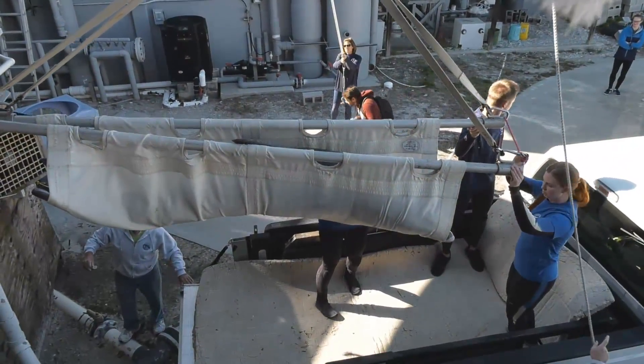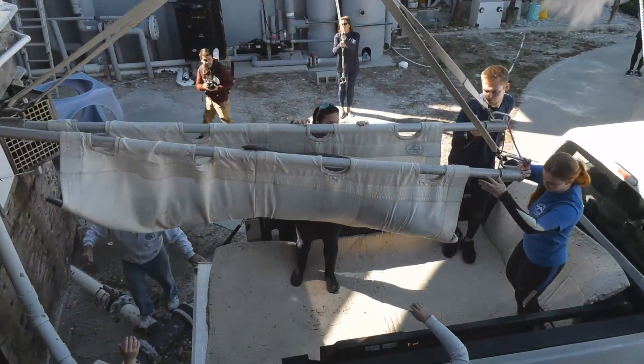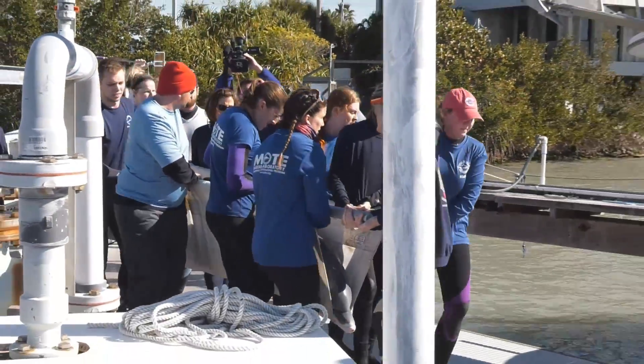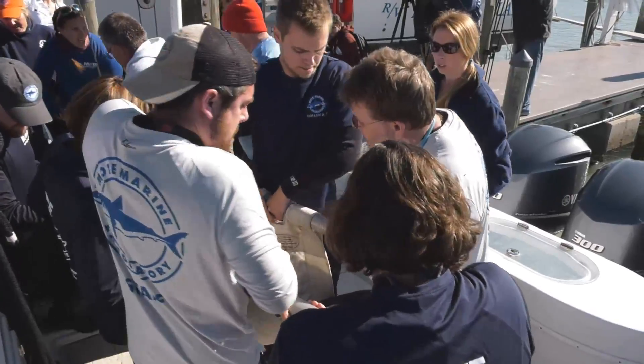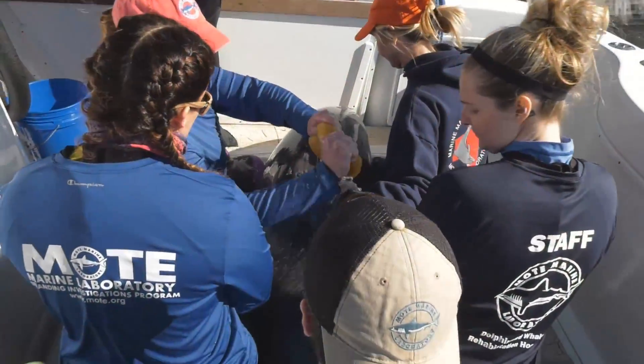It's really rewarding to see an animal that came in and would have been dead had we not intervened. We've seen a lot of death from the red tide over the summer, so to watch her flourish in this environment and be able to put something living and healthy back into the gulf — it's going to be amazing.